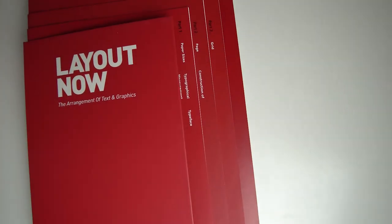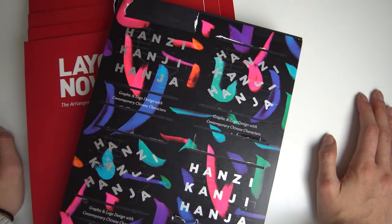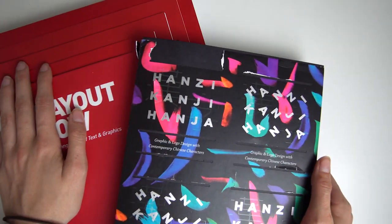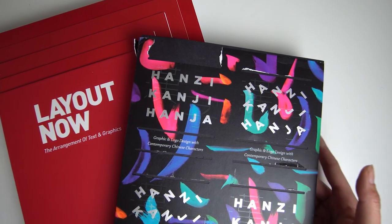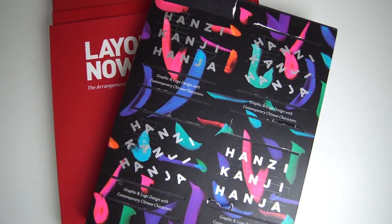I know that $100 for two books can be a lot, but we all have different hobbies. For me, my hobby is to have an amazing library with a lot of special and rare books. If you're ever interested in seeing them, please let me know. Thank you for watching this video and see you next time.